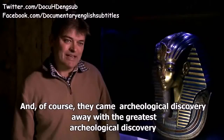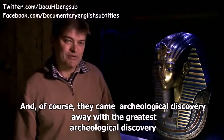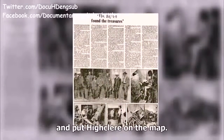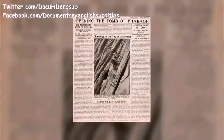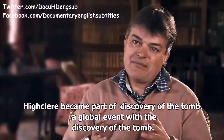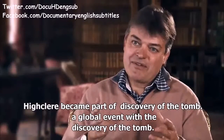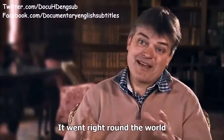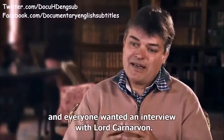They came away with the greatest archaeological discovery and prize that's ever been. The discovery made headlines all around the world and put Highclere on the map — Highclere became part of a global event. There was the first Pathé News cine film and it went right around the world, and everyone wanted an interview with Lord Carnarvon.